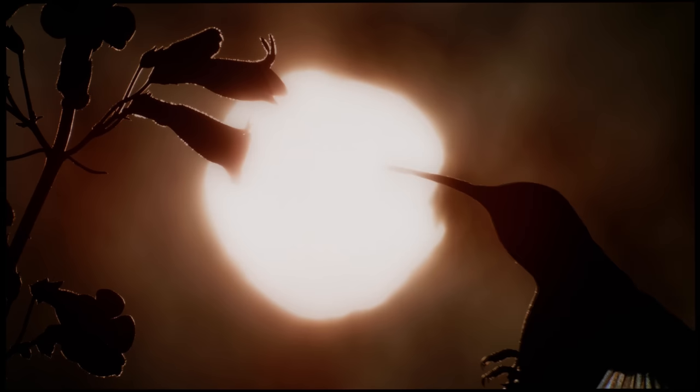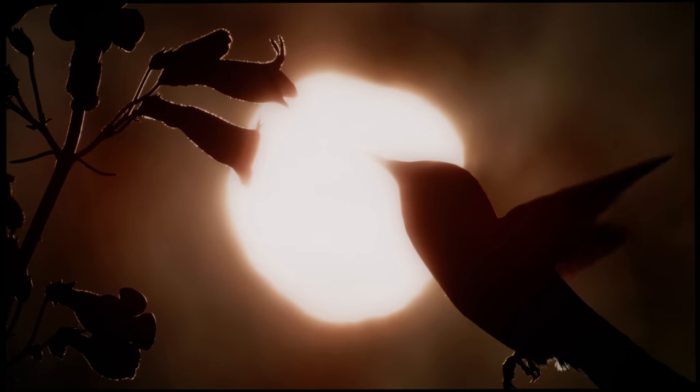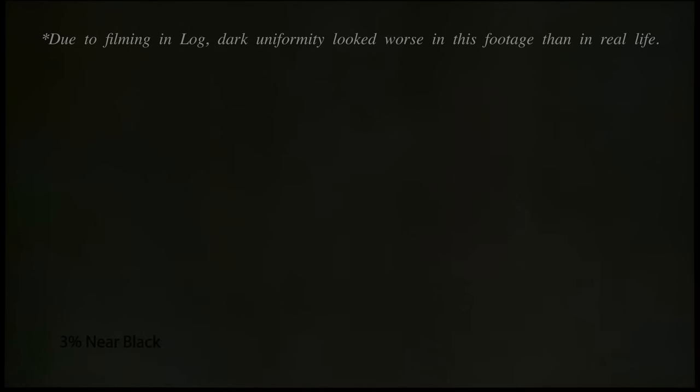Bright uniformity was very good on the Panasonic MZ2000 review unit, exhibiting no banding or dirty screen effect on full-field grey slides, although there's a slight pink tint along both sides of the panel, a bit more so on the left. WRGB OLED panels since last year have generally been free from faint horizontal lines on very bright elements — the Venetian blind effect — and the Panasonic MZ2000 was no exception. While some faint vertical bands were visible on grey slides just above black, dark uniformity ranked among one of the cleaner results seen from a 65-inch WRGB OLED panel.